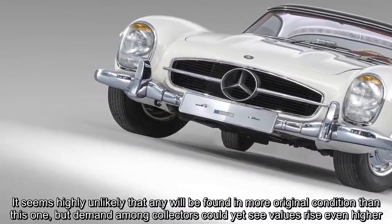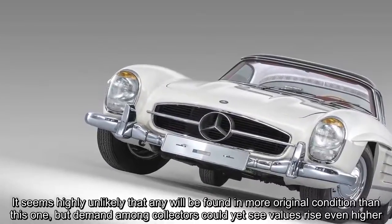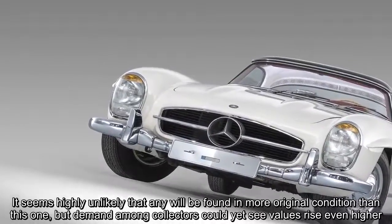It seems highly unlikely that any will be found in more original condition than this one, but demand among collectors could yet see values rise even higher.